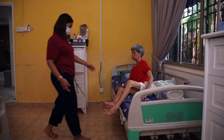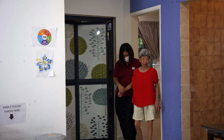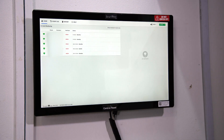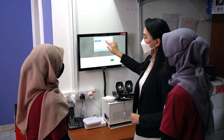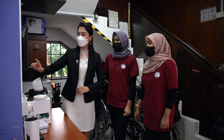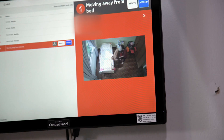Five of the 18 residents at this facility use AI to keep track of their safety. The elderly residents are monitored around the clock with cameras and sensors to detect movement. Click2Health, which operates the facility, says the AI system helps improve its elderly care services.